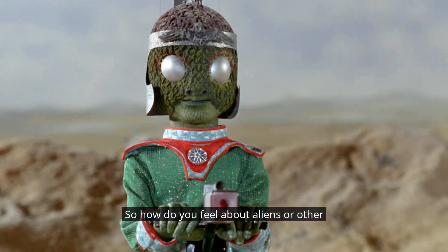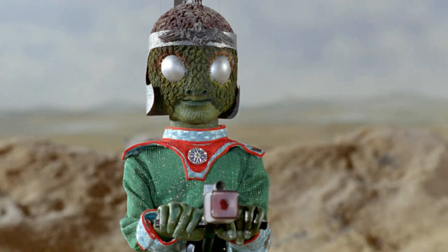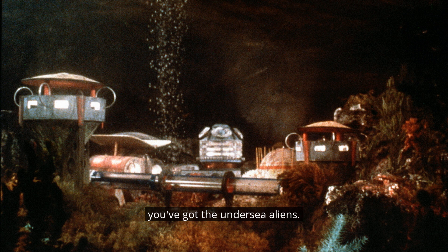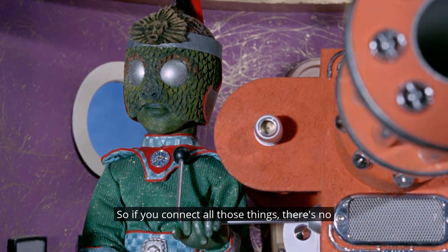So how do you feel about aliens or other creatures in the normally rather down-to-earth Thunderbirds? Do write in and let us know. They do appear from time to time, and obviously if you go down the route of Thunderbirds and Captain Scarlet being in the same universe, then the Mysterons can come into Thunderbirds. And if you go even further into Stingray, then you've got the undersea aliens. And of course, Lady Penelope and Parker appear in a Fireball XL5 strip with the Astrons. So if you connect all those things, according to the comics and the books, there's no reason why the world of Thunderbirds shouldn't be filled with aliens.